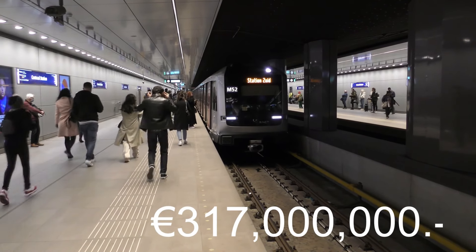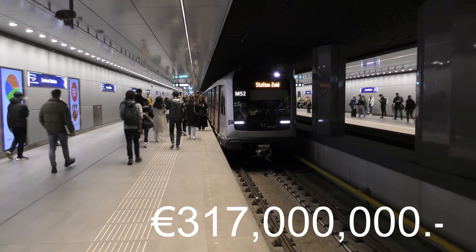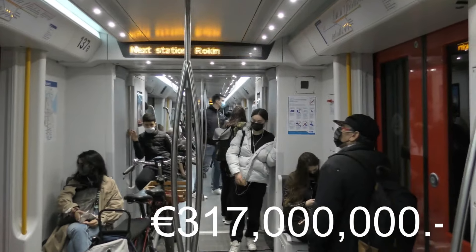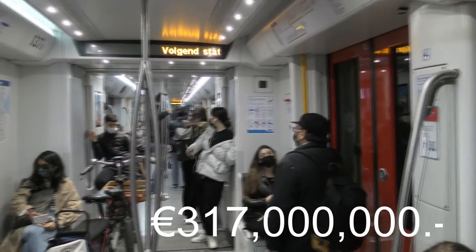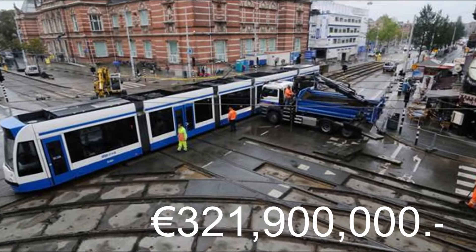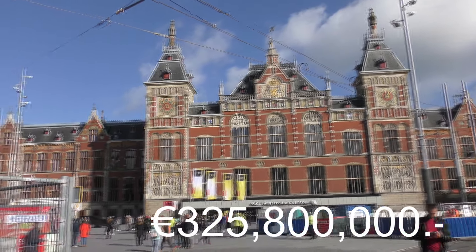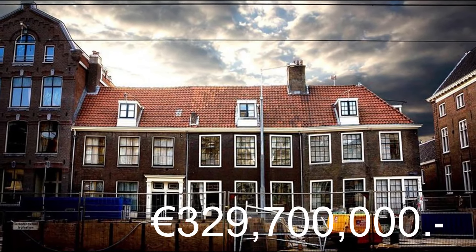After just six months of working on this supposedly non-risky project — right through a historic centre with incredibly weak houses standing on wooden foundations that lose their strength if the groundwater level drops even slightly — something totally unexpected happened. The tram rails on the Vijzelgracht were sinking. Four months later a bridge on the station square was sinking, and eight months after that, four historical houses were sinking two centimeters.